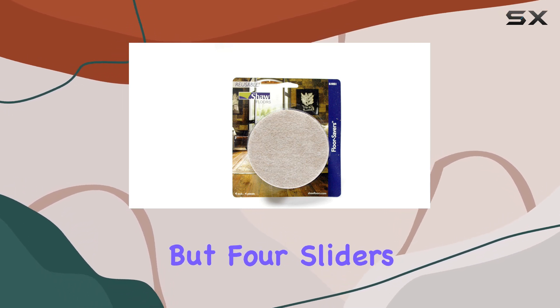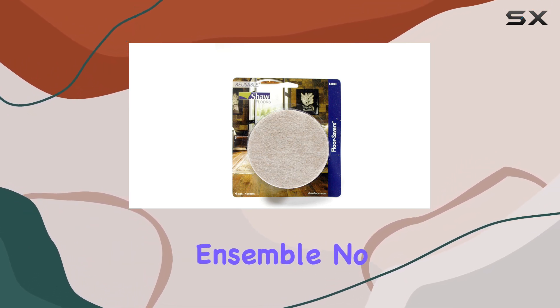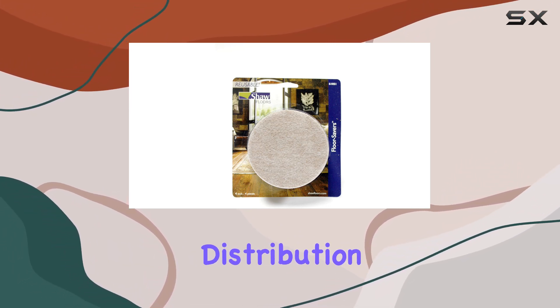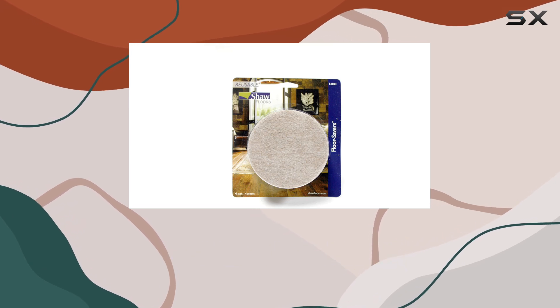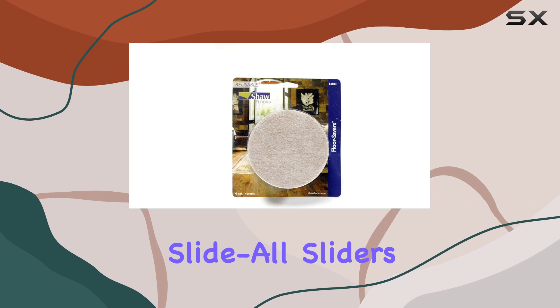But wait, there's more. The package includes not one, not two, but four sliders, ensuring comprehensive coverage for your furniture ensemble. No need to worry about uneven distribution or struggling to find additional sliders — Shaw has you covered.